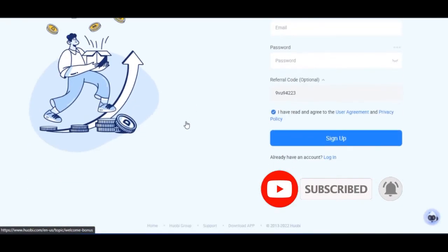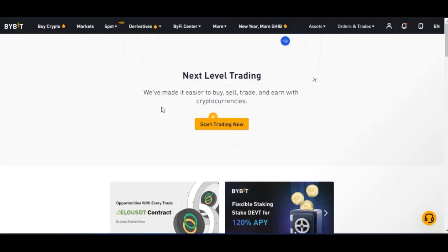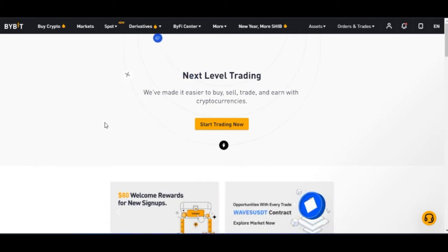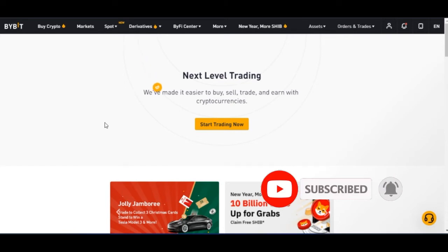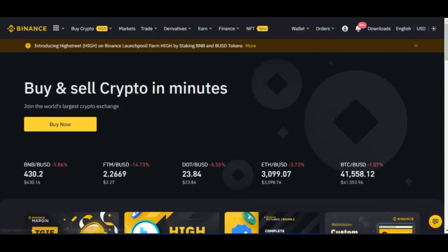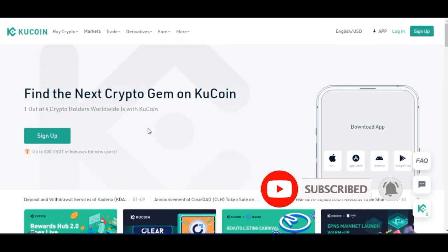The third on my list is Huobi. As I said earlier, I'm listing these exchanges according to their ranking on CoinMarketCap. The fourth one you should consider is Bybit — if you want to trade futures, trade crypto, and pay low fees. You don't want to do all the work and then pay everything in fees to the exchange. That's why you need to consider exchanges charging very low fees. The last on my list is KuCoin. So the five best crypto exchanges for low-fee futures trading are: Binance, OKX, Huobi, Bybit, and KuCoin.